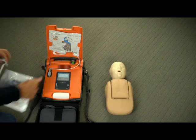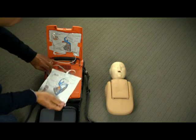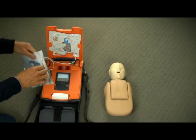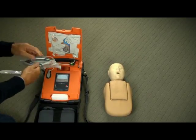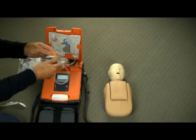If you have a pediatric patient, you will need to remove the adult electrode pads that are pre-connected and open the pediatric electrode pads package and connect them to the AED. The G5 will pick up that pediatric electrode pads are being connected and will then deliver the correct energy for a pediatric patient.